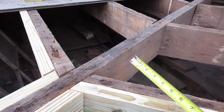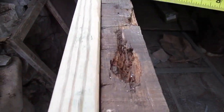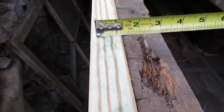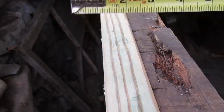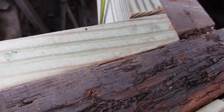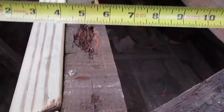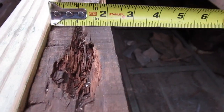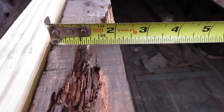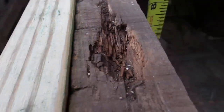Here's another example: this is a nominal size two-by-eight. It's going to measure an inch and a half by typically about seven and a half — that varies, seven and three-quarters, but around seven and a half in height. Here's an actual board — look at that, it's actually over two inches. A true two-by-eight makes a big difference.